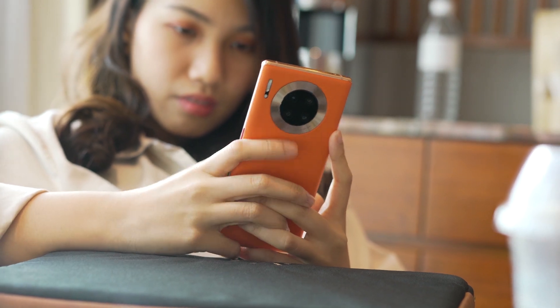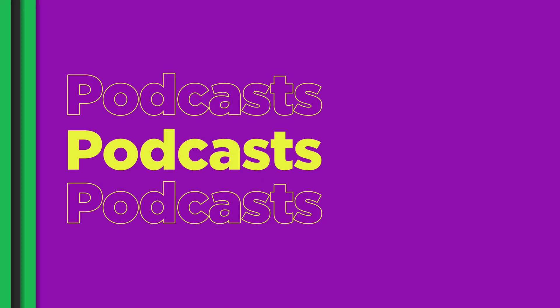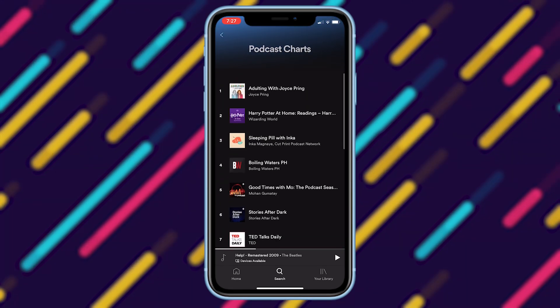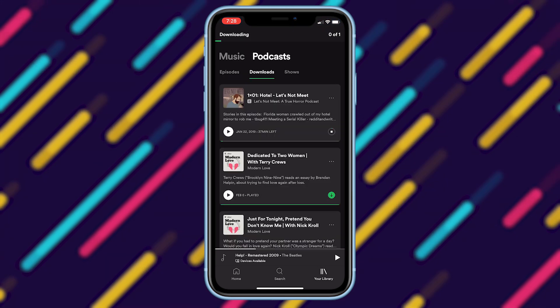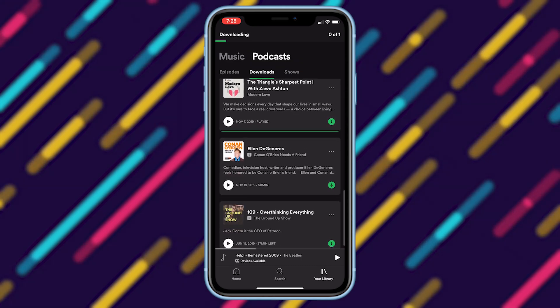Of course, there are times when I'm not in the mood to listen to music. It's a good thing that Spotify also has podcasts for learning, entertainment, or lifestyle talks. It's accessible online and even offline for free. That's right, Spotify allows you to download podcasts for offline listening for free.